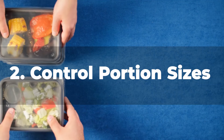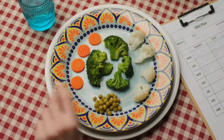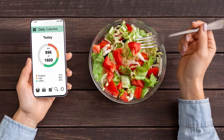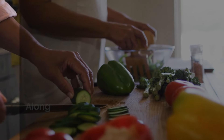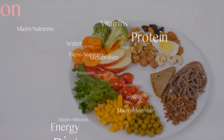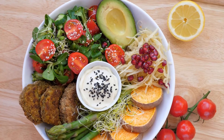Number 2: Control Portion Sizes. Monitoring portion sizes is a crucial aspect of managing insulin resistance and promoting better blood sugar control. By understanding and controlling the amount of food you consume, you can effectively regulate your carbohydrate intake and prevent blood sugar spikes. Balanced Macronutrient Intake: Monitoring portion sizes allows you to maintain a balanced distribution of macronutrients — including appropriate amounts of carbohydrates, proteins, and fats — to support optimal blood sugar management.